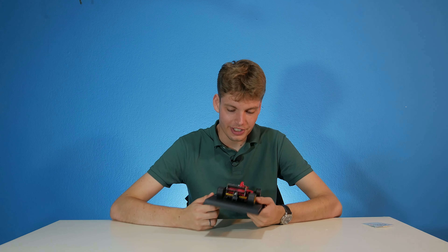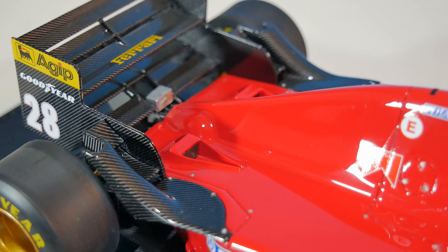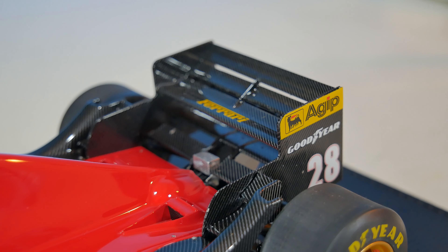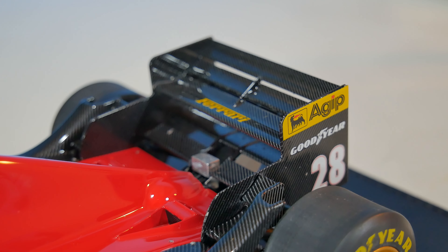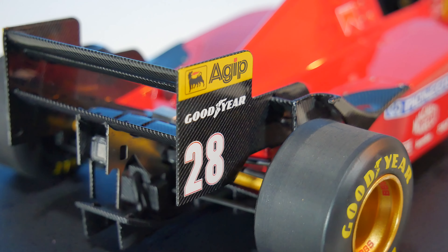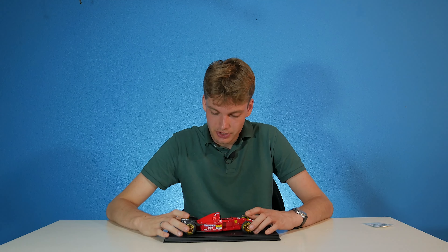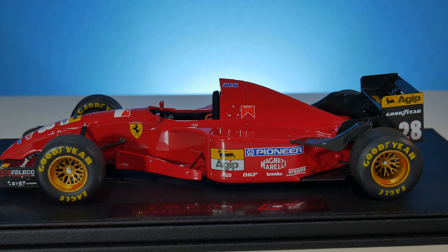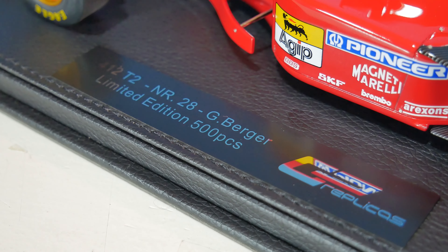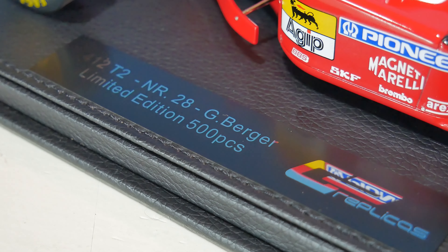This is where the car gets a little bit crazy. We see two different NACA ducts at the rear looking really nice, nicely integrated into the body. What 1995 was basically known for is this huge, crazy airflow design at the back of the car. The rear wing actually has six different panels, which is very interesting — luckily all of them are slotted. We do have a Ferrari logo on there, and on the outside of the wing end plates we have Agip, Goodyear, and number 28. The car comes on a nice little leather base plate, and also comes with a plaque which reads '412T2, number 28, Gerhard Berger, limited edition 500 pieces, made by GP Replicas.'